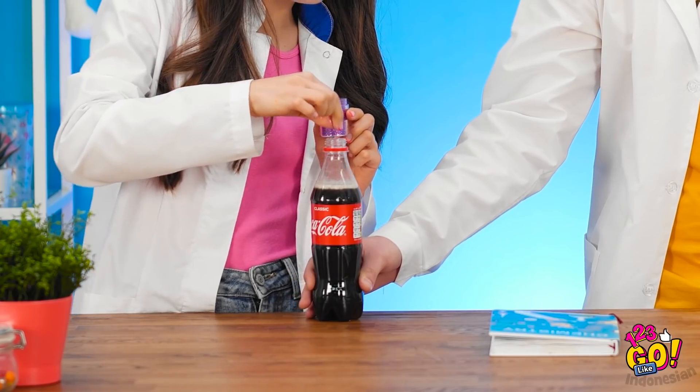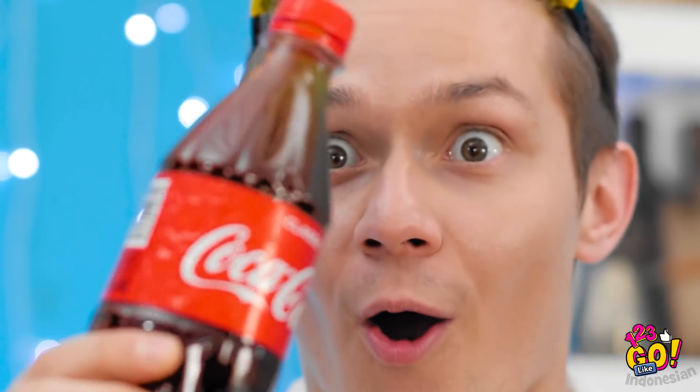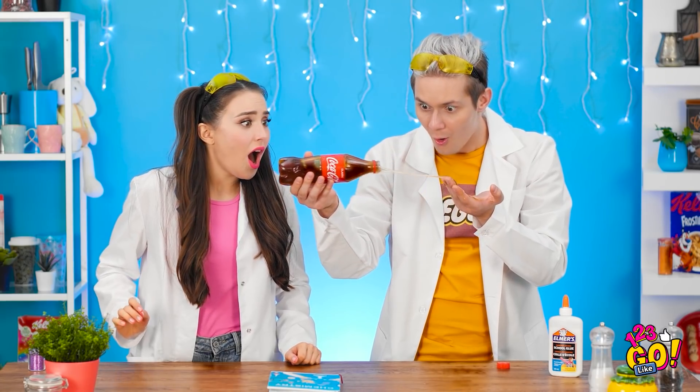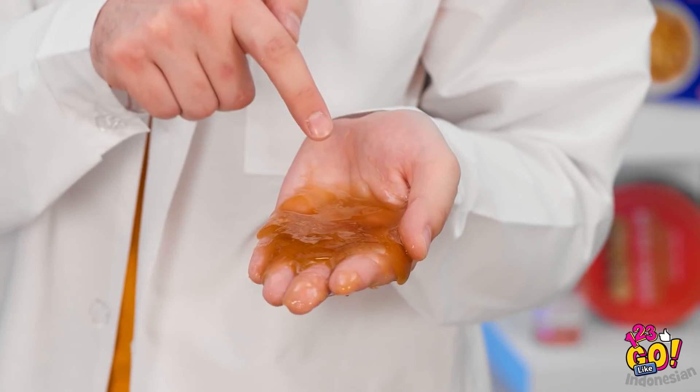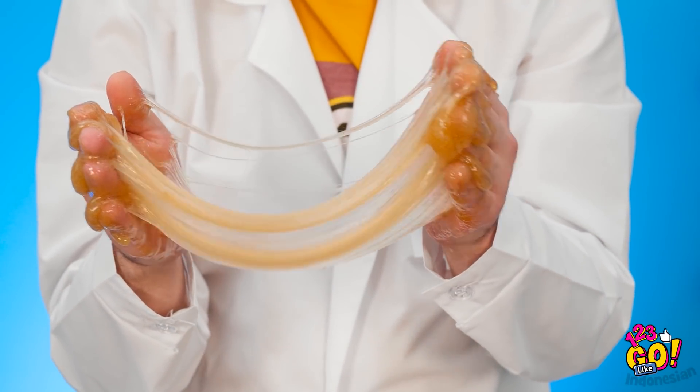Biar makin seru kan. Kita kocok botolnya. Harus setrong nih ngocoknya. Bener gini kan ngocoknya. Mending latihan merekas aja — enak juga nih bunyinya. Oke, kayaknya cukup deh. Sodanya makin kental. Kita buka ya. Aneh — teksturnya mirip madu. Bisa mulur juga. Coba pegang. Rasanya gimana? Aku juga mau nyolek. Ih, lengket dan berlendir nih. Buang aja. Lihat deh bentuknya — eksperimennya bikin geli aja.